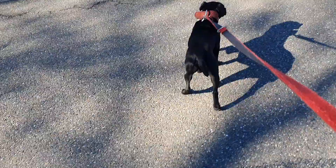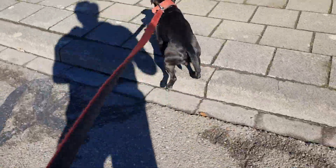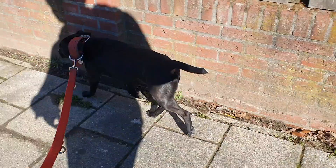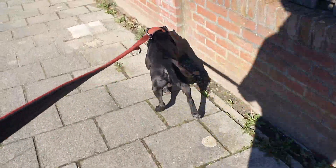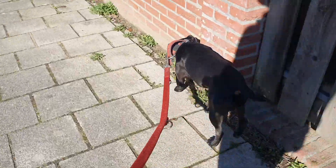That being said, this dog is now extinct. It is one of the ancestors of the show dog we now know as the Boxer, and the Boxer population completely assimilated what was left of the Brabant Bullenbeisser.